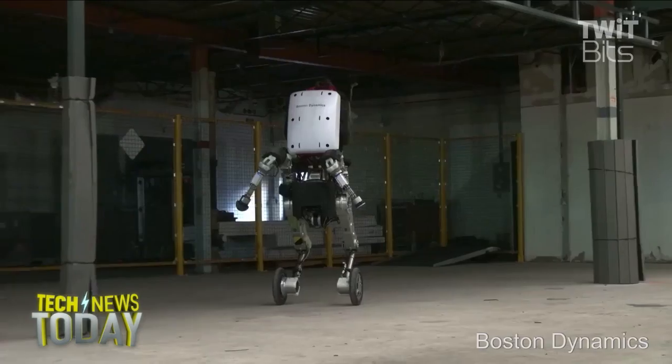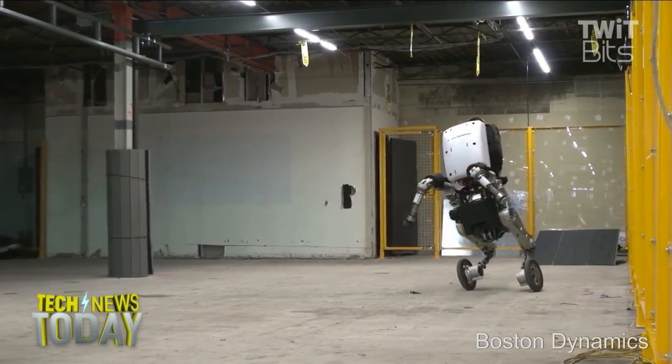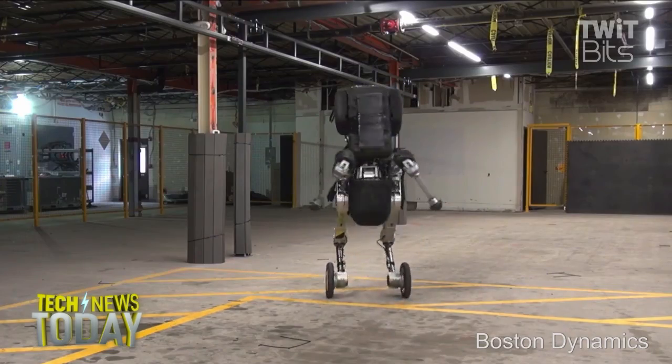Boston Dynamics says Handle has a range of about 15 miles on one battery charge, but it's less complex than previous robots they've created, with only 10 actuated joints. We heard rumors of a new Boston Dynamics creation that would combine legs and wheels, and today the company made their new creation public.